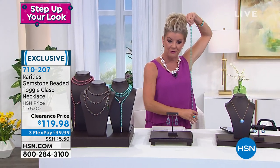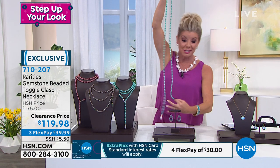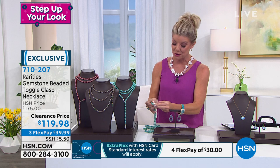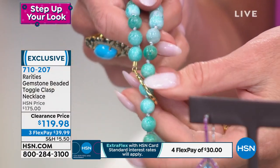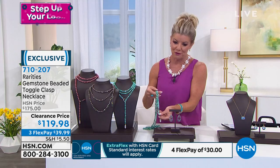60 inches would be five feet. It's over five feet of natural gemstone, and then even down to the beautiful, organic fastening — look at the fancy cut gem on the bottom, and even the toggle, all accented with the look of diamonds. FlexPay under $40, and we're shipping this out to you.